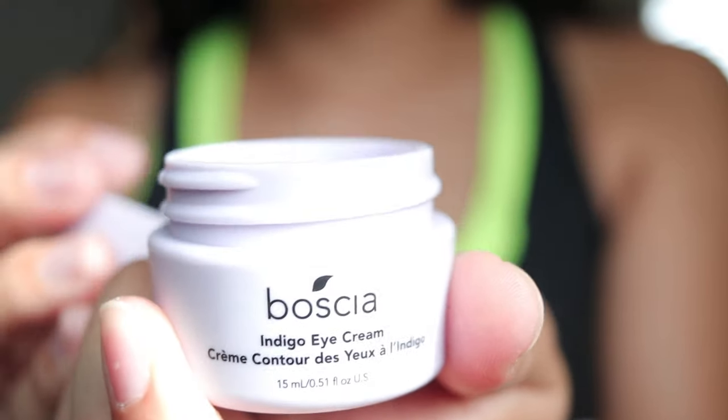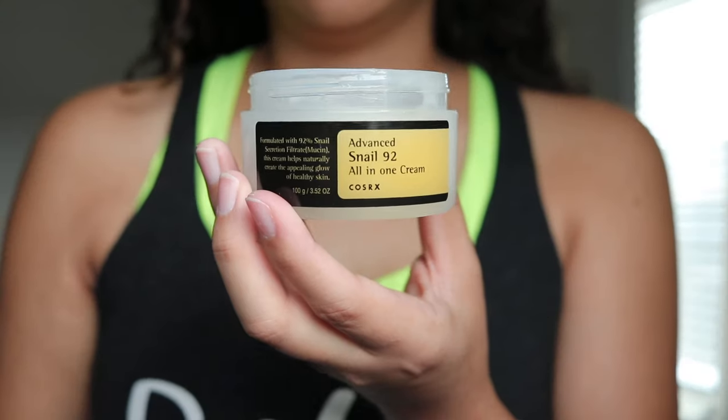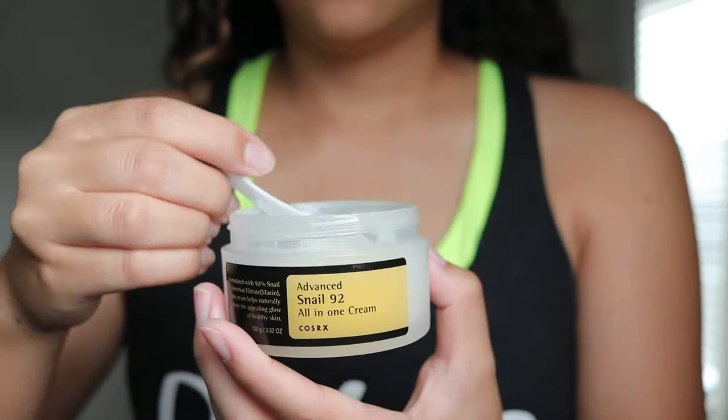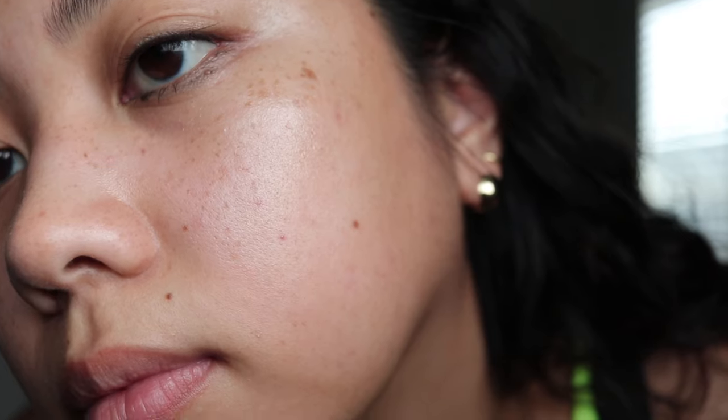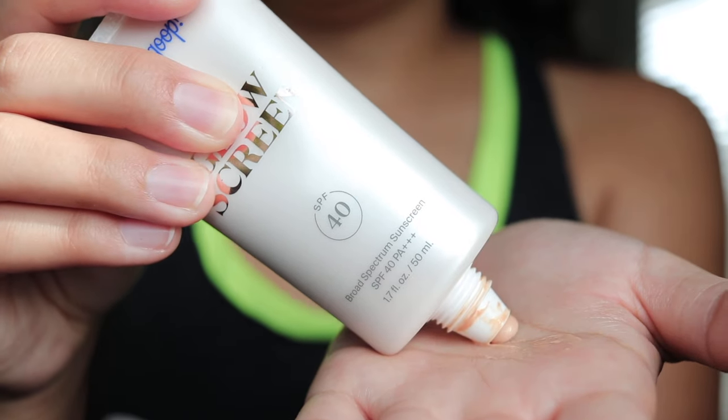You can see here that it just gives you such a nice glow. It's a really thin layer of product and it layers so well with everything else. I like to use this in combination with my COSRX moisturizer — it feels so good on the skin and my skin just drinks it up. The combination of the two makes my skin look so plump and hydrated, but it also works with any other moisturizer you have.